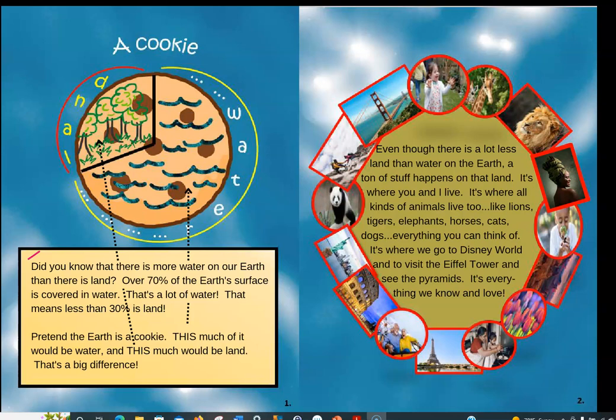That means less than 30% is land. So if this were the Earth, this would be all the water. Actually, it's 71% to be exact, so that means 29% is covered in land. All of this great big Earth that you travel on, go to school on, and live on — it seems like a lot of land, but it's small in comparison to the amount of water on Earth. That's pretty cool.